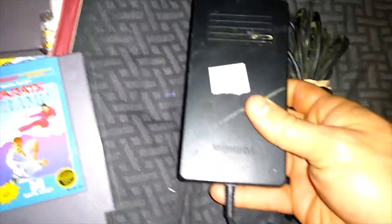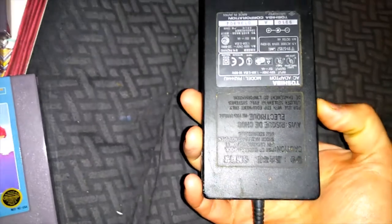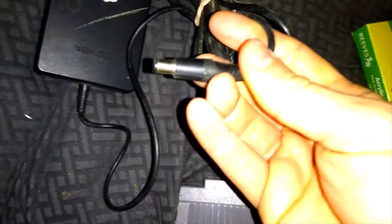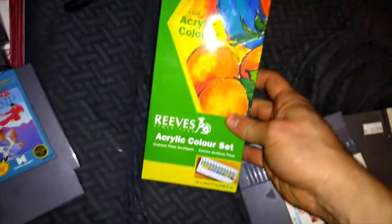I also got myself a Toshiba AC adapter — I'm going to sell it though. The tip is one that a lot of laptops take, the bigger average one. I got some acrylic paint that I'm probably going to keep because I do paint.